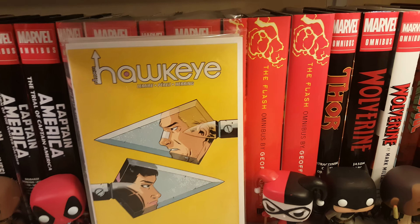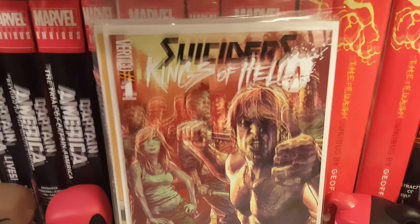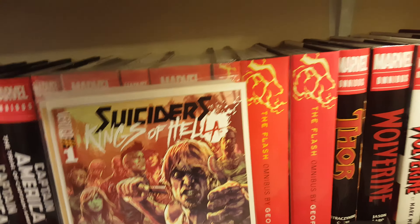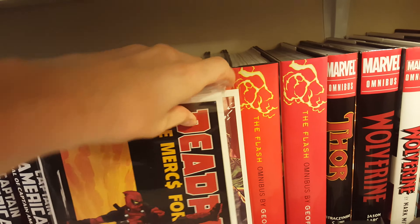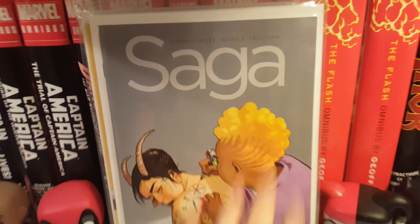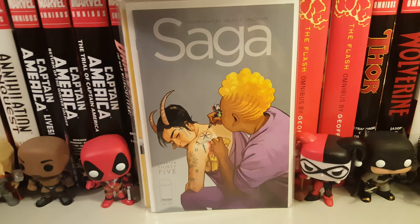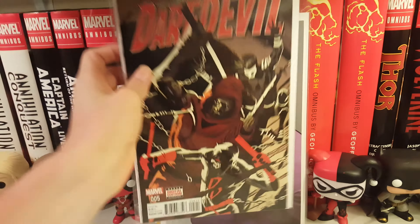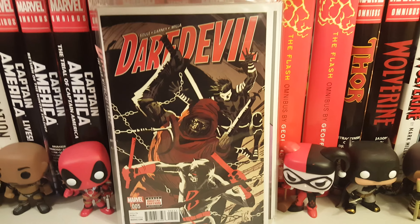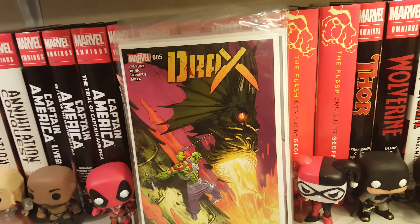I really love the first six issues of Suiciders by Lee Bermejo — his art's fantastic. Then I got Deadpool: The Mercs for Money issue 2. Saga issue 35 by Brian K. Vaughan, then I got Daredevil issue 5 by Charles Soule, and Drax issue 5 by CM Punk and Colin Bunn.